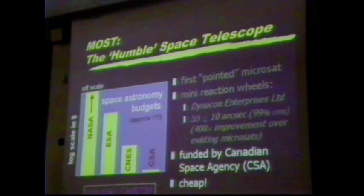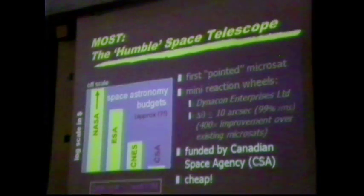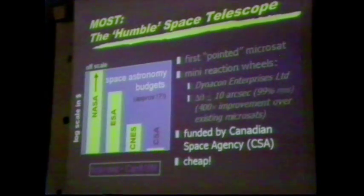That means we can do MOST for a price of about $10 million Canadian — checking this morning, that's about $17.95 U.S. We are literally the Zellers of space telescope projects. The space agency hates when I use words like 'cheap' — they also hate the 'Humble Space Telescope' tag, so let's call it economical. But it really is a big bang for the buck, which I think is why our project has been so well received by the Canadian public.